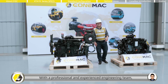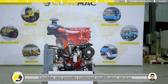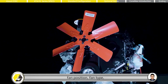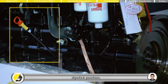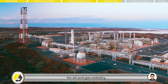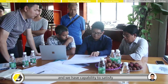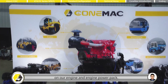With a professional and experienced engineering team, COMAC also provides customized modification services for all customers, such as oil pan type, fan position, fan type, dipstick position, flywheel and flywheel housing size. We can also provide explosion-proof modification for the oil and gas industry, and have the capability to satisfy most customized requirements on our engine and engine power pack.